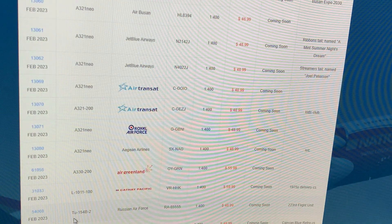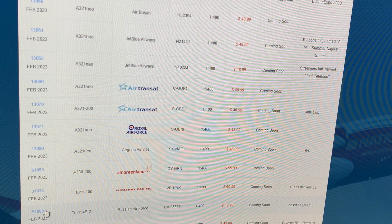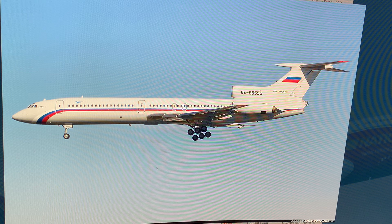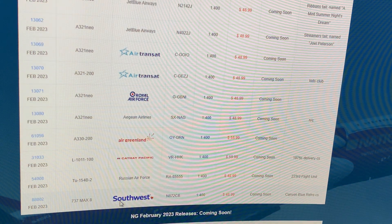Next up: Russian Air Force Tupolev Tu-154 B2, registration Romeo Alpha 85555, in the 223rd Flight Unit livery. I'm done — I don't want it. If you guys are Russian collectors, now's your chance.